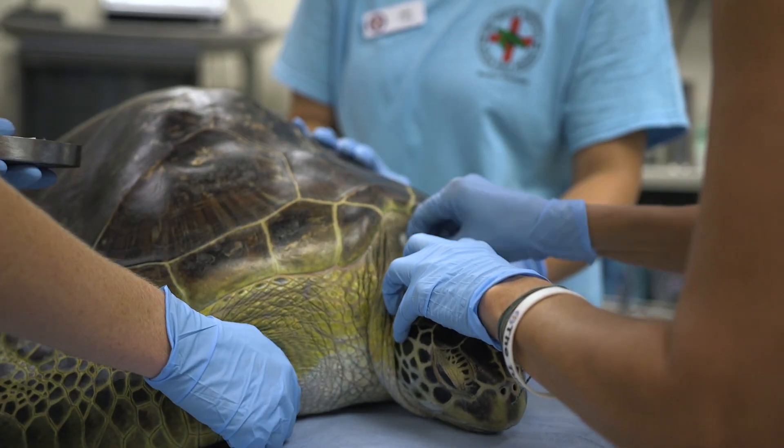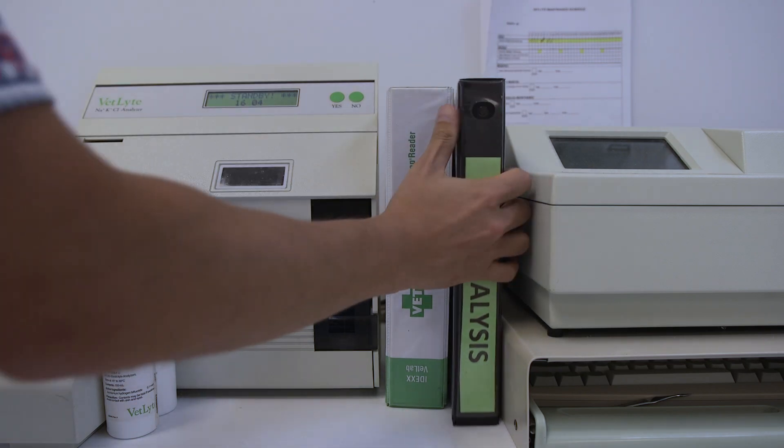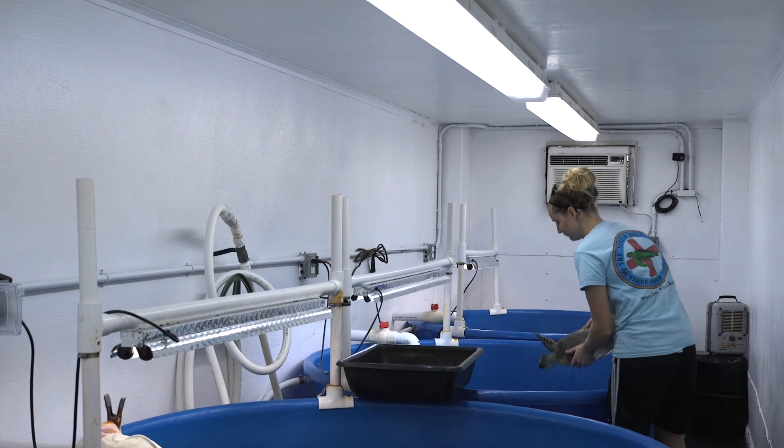It gets a physical like you or I would get if we went to the hospital. We draw blood to look at blood chemistry. We administer fluids based on that chemistry and start antibiotic treatment. Just like in a human hospital every patient has its own bed — at the Turtle Hospital the really sick turtles have their own tank.